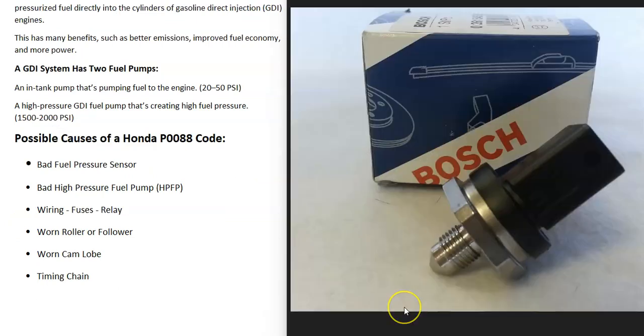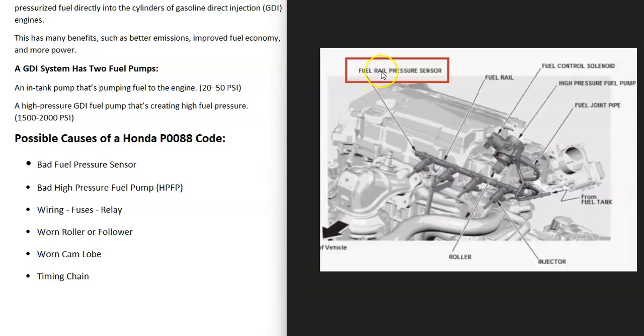The first thing that could cause a P0088 code is a bad fuel pressure sensor — it could be bad and just reporting bad data back to the onboard computer. If you're driving and don't notice any difference in the way the vehicle drives but you're getting this code, you might have a bad fuel rail pressure sensor. Also keep in mind wiring, fuses, or relays going to the fuel rail pressure sensor — a blown fuse, bad relay, or an open/short can also cause issues.